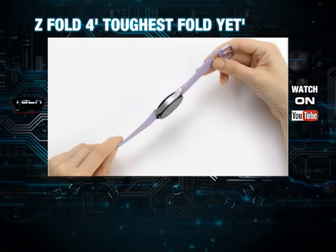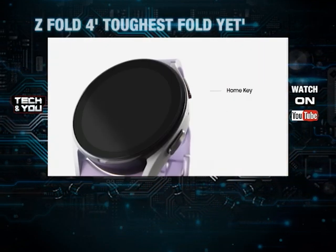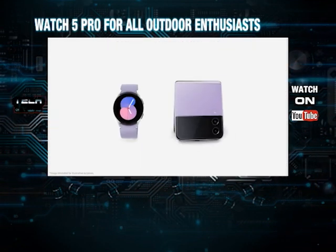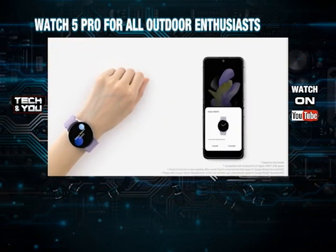Next in line is the Samsung Watch 5, an advanced and refined version of its predecessor. Sleep coaching and body composition tracking are new features, and the latest watch boasts a longer battery life and faster charging.